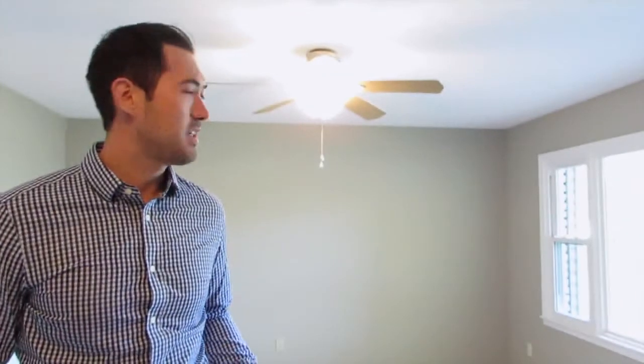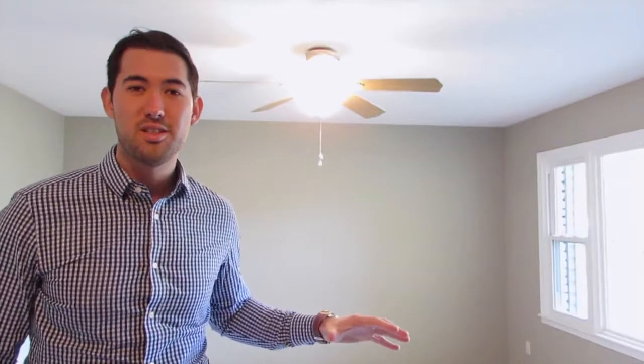So we're inside the house here in the formal living room. A lot of the houses built in this time, about 1968, had these formal living rooms, and I think they're great if you want to kind of separate your TV-watching space from your family space. So I think it's a really great feature of this house.